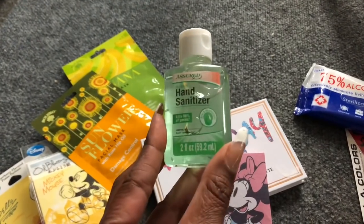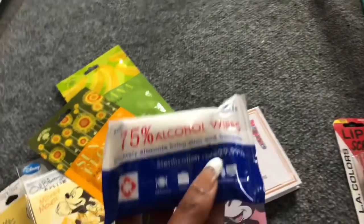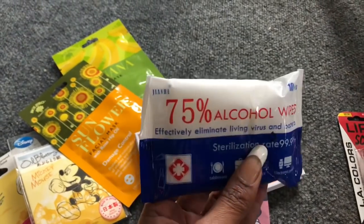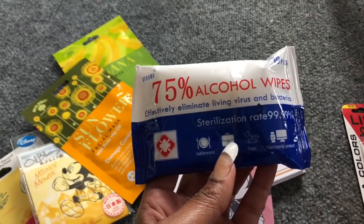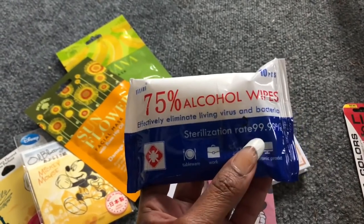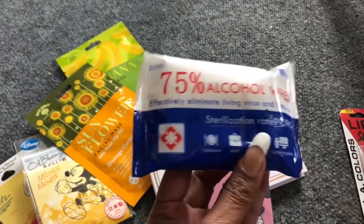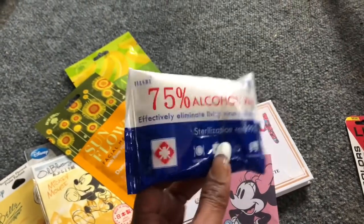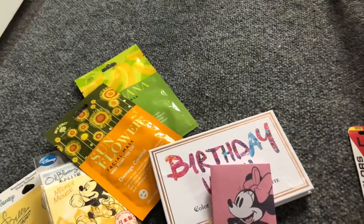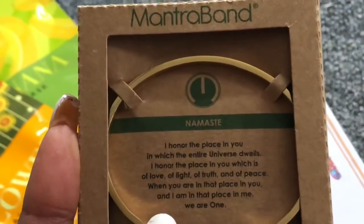I'm also including some hand sanitizer — the Assured hand sanitizer in 2 fluid ounces with aloe vera. A company also sent me 75% alcohol wipes to distribute to my volunteers and to give to you guys. These effectively eliminate living virus and bacteria with a 99.99% sterilization rate — a 10 pack. I use these to clean electronics, my steering wheel, and shopping cart handles.